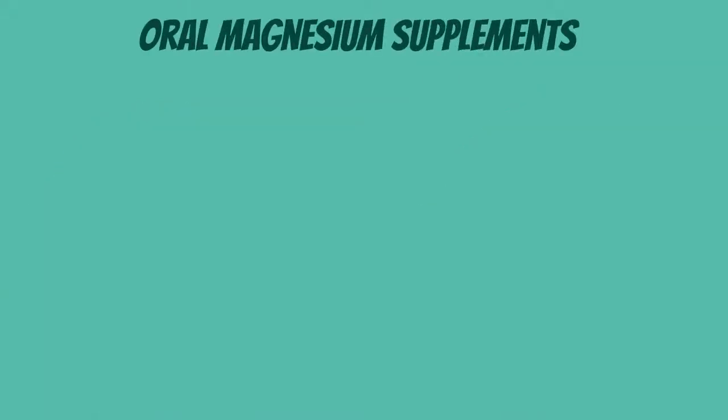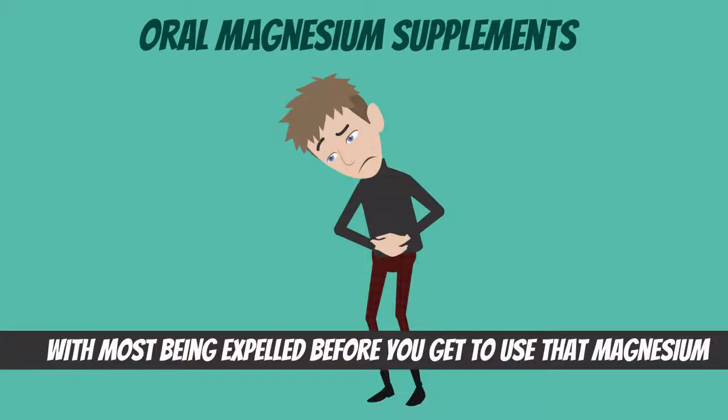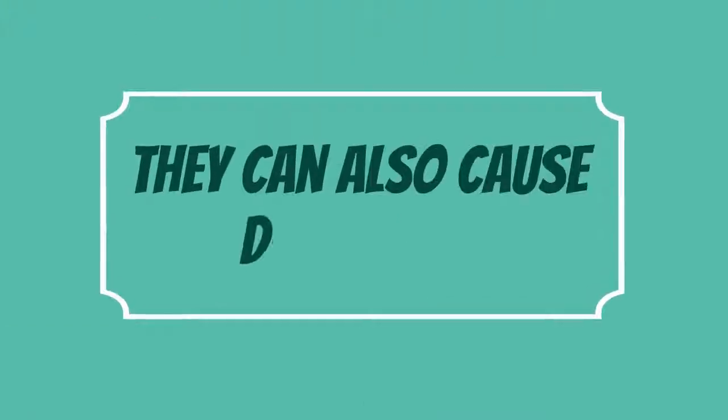In other words, oral magnesium supplements are hard to digest and absorb, with most being expelled before you get to use that magnesium. They can also cause diarrhea.